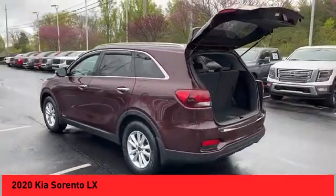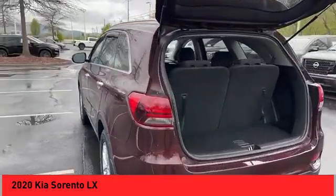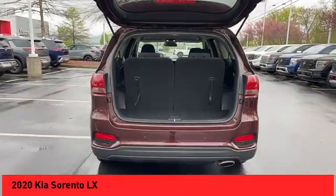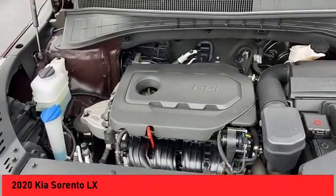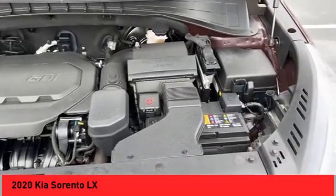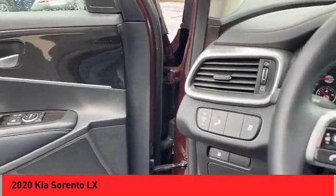Power windows with safety reverse, traction control, stability control, power brakes, ambient lighting, braking assist, rear view camera, audio radio, touch screen display, electronic messaging assistance with read function, electronic messaging assistance with voice recognition.